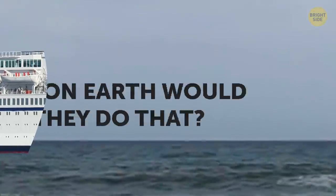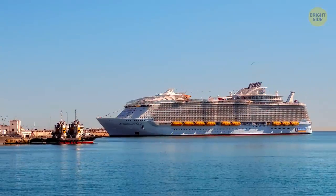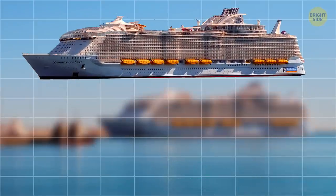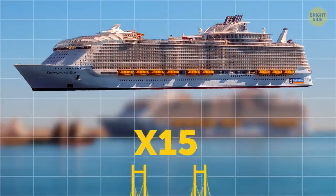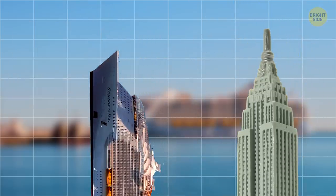Why on Earth would they do that? The biggest cruise ship in the world, Symphony of the Seas, weighs more than 15 Brooklyn bridges. It's almost as long as the Empire State Building is tall. How about those for crazy comparisons?